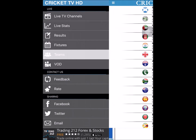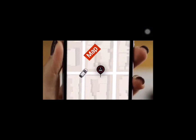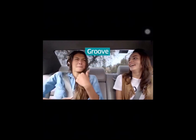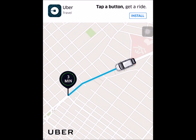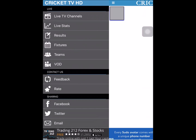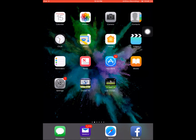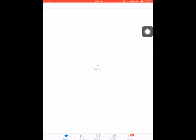There's also a VOD section — I'm not too sure what it means but I think it might be highlights. If you do know, leave it down in the comments below. Then there's just contacts, rating, and sharing. So now I'll show you how to get the app — just go to the App Store and search up Cricket TV.